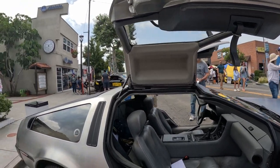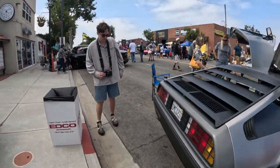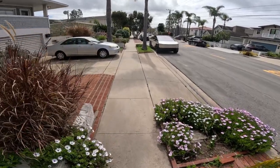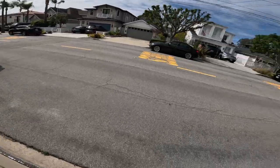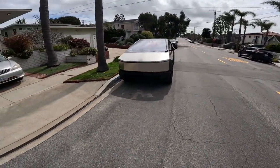Number 1. Elon Musk loves the DeLorean and it was a great inspiration to him when he created the Tesla Cybertruck. Look at this car — what is this thing? It looks like something very futuristic of some sort.